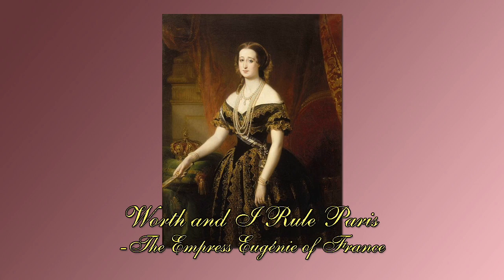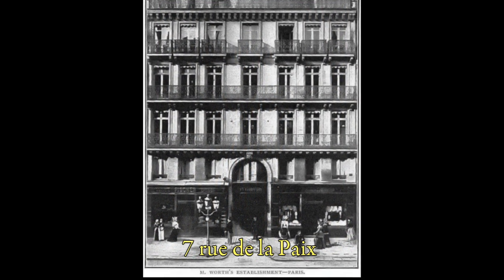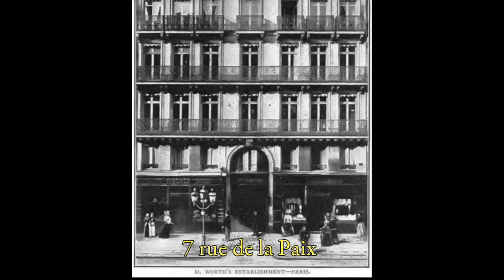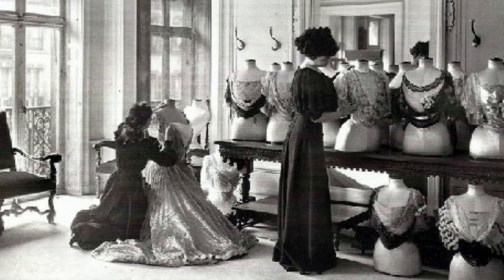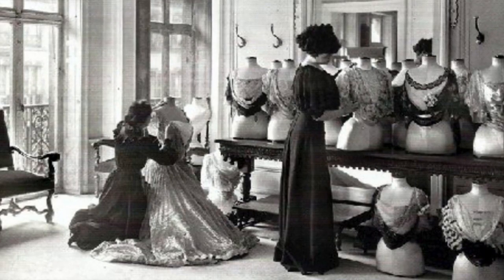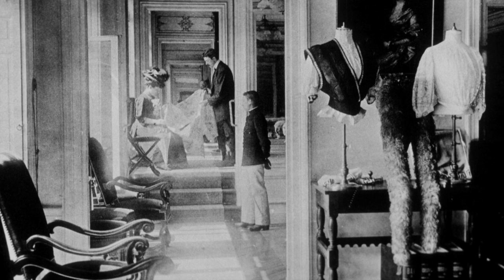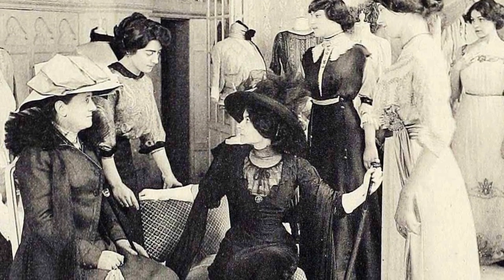Worth and I rule Paris — Empress Eugénie. It was every woman's fantasy in the 19th century to be dressed at this location. It was also Charles Frederick Worth's fantasy to dress every woman.